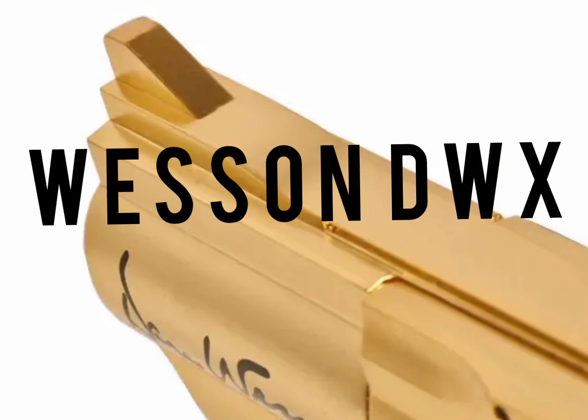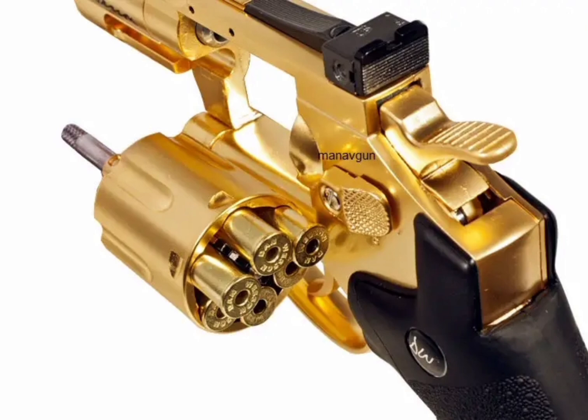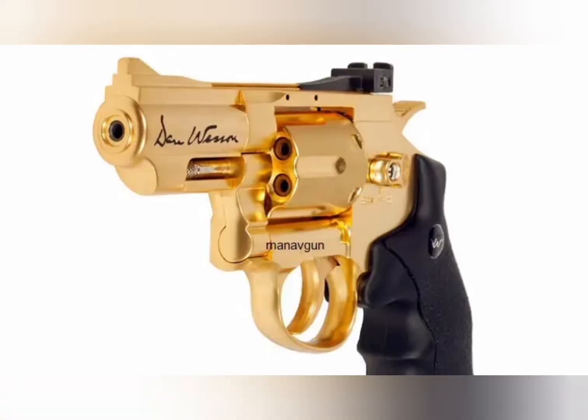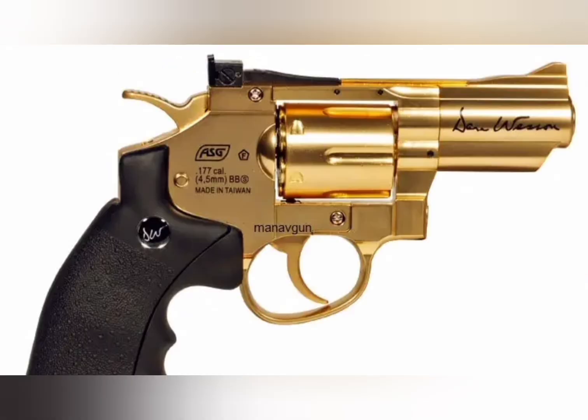The Dan Wesson DWX is an intriguing firearm that blends features from both modern pistol design and classic revolver elements. Depending on its specific capabilities and how it compares to traditional revolvers like the classic BB revolver, it might be beneficial to break down some of the key aspects of both.